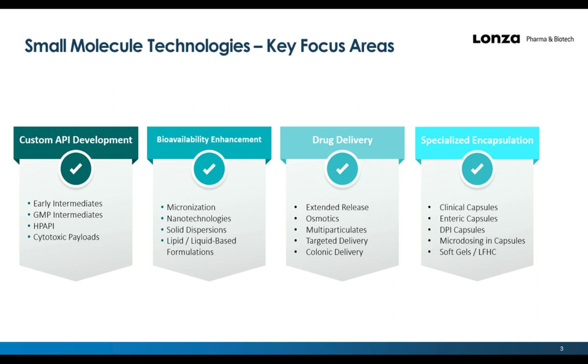We also have drug delivery technologies, including extended release, osmotics, several different multi-particulate formulations, targeted delivery, and colonic delivery. And last but not least, specialized encapsulation — how we develop and offer specific capsules to streamline development — which is some of what I'll speak about in particular today.